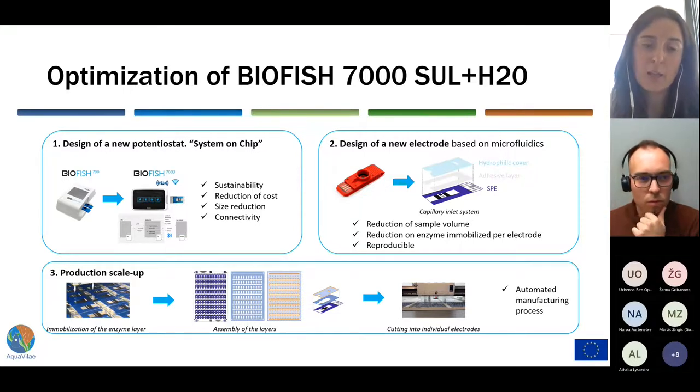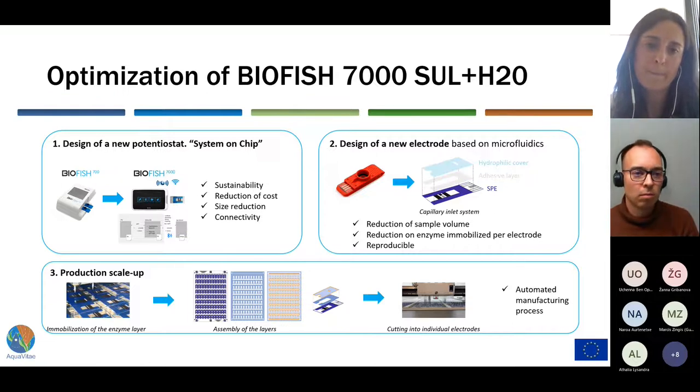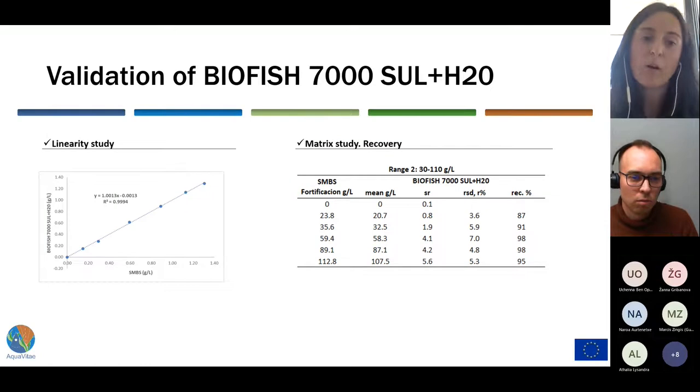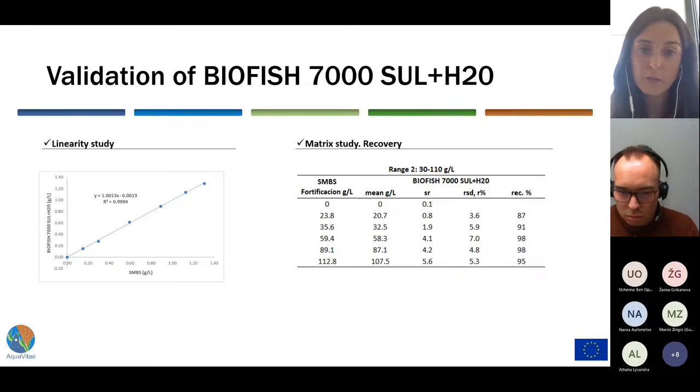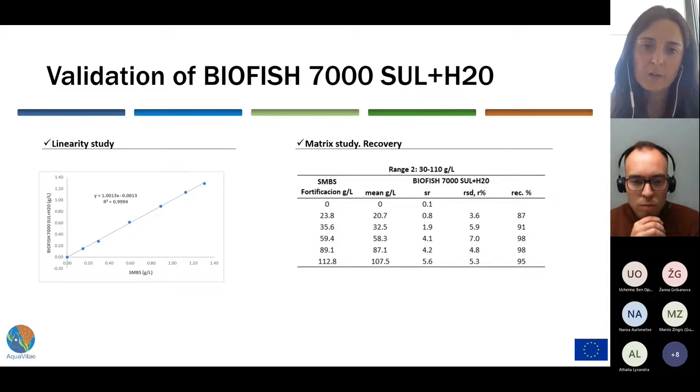Combining the new potentiostat, the new biotest prototype, and the mass manufacturing process, we performed the analytical validation of the method. The method consists of a dilution of the sample and analysis of the diluted sample, configured in two measurement ranges. The results from the validation show that the method is linear in the quantification range, and the recoveries ranged between 87% and 98%, with good repeatability as shown by the low RSD values obtained.